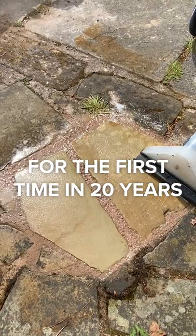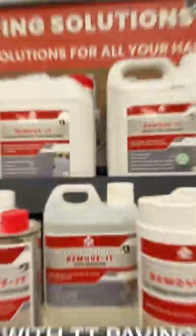Cleaning a patio for the first time in 20 years, with TT Paving Solutions.